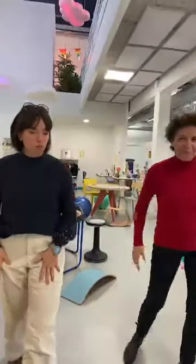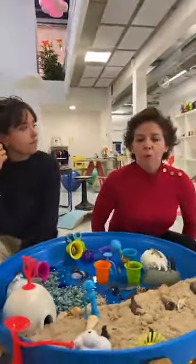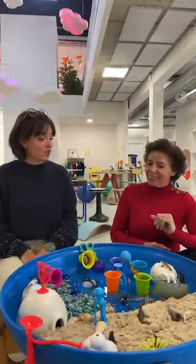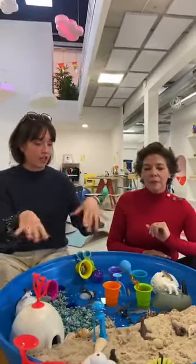On va vous montrer comment créer un environnement propice à l'exploration, à la mise en scène de petits mondes, qui vont permettre différentes explorations de matériel de chez Optoys. Chez Optoys, on laisse une grande place aux jeux libres, aux jouets versatiles — des jeux qui n'ont pas de fonction définie. C'est vraiment l'intérêt de l'enfant qui va créer toute la partie autour du jeu.